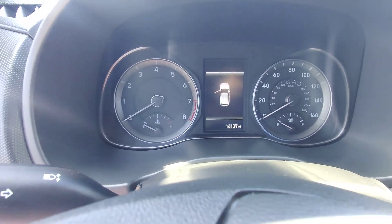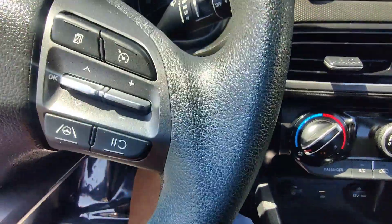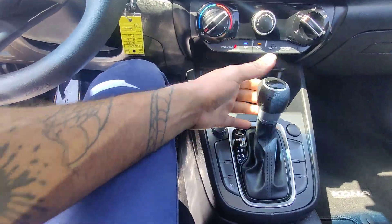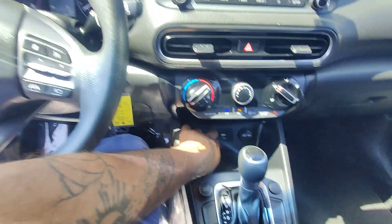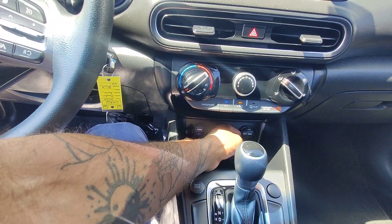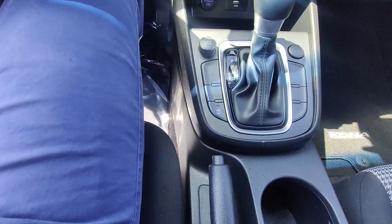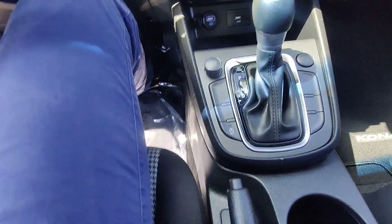I'm going to confirm those miles — 16,137. This is not a push-start vehicle; we'll slide the key in and turn it right over. Sparks up like a charm. We do have a leather-wrapped shifter, a couple of different drive modes: Sport, Smart, and Normal. We've got a micro USB, a secondary USB port, and a 12-volt 180-watt outlet. There's also an auto start-stop feature that kills the engine every time you come to a stop to conserve gas.